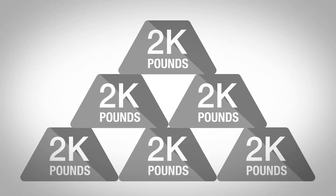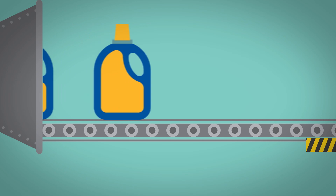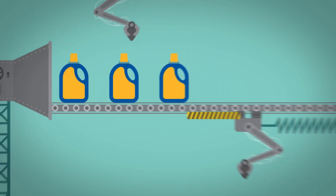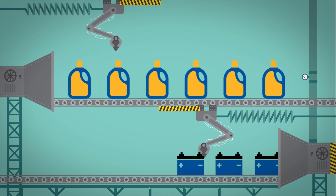Lead is also melted and shaped into ingots, weighing as much as 2,000 pounds. Acid is neutralized for disposal or processed for reuse as laundry detergent, or it can even be reclaimed for use in new batteries.